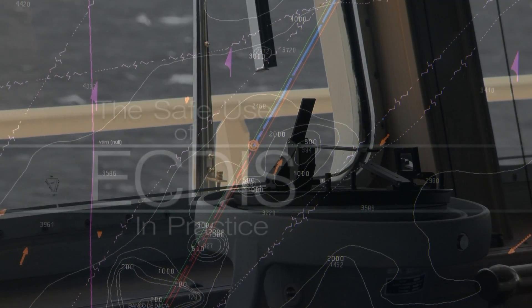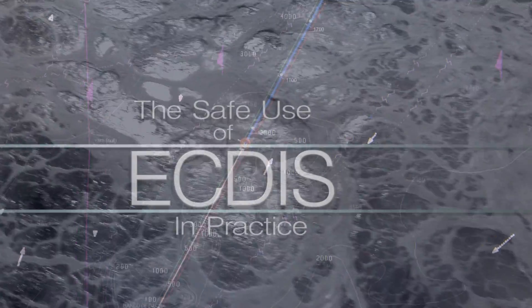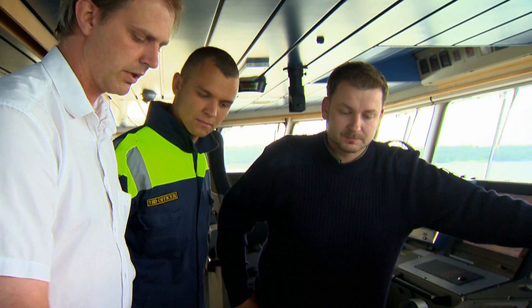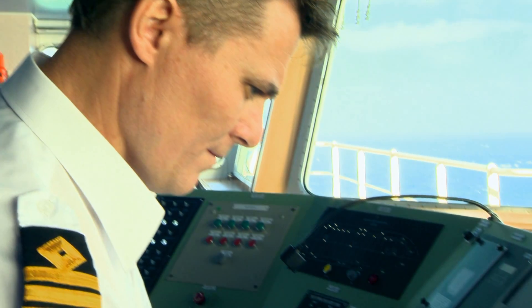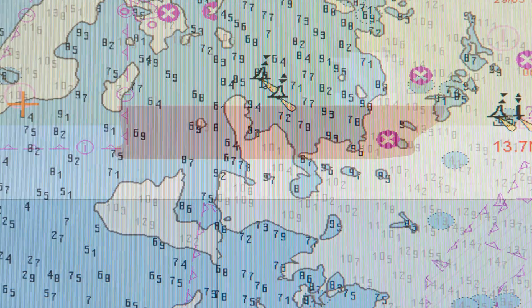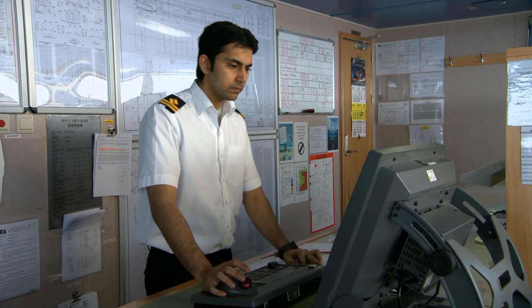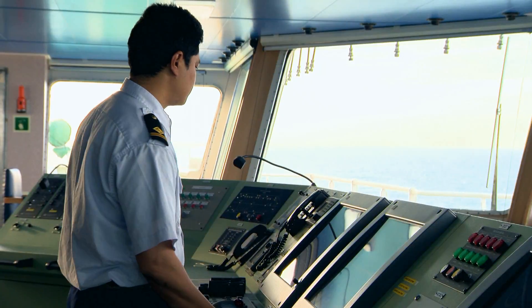This training package teaches the essentials of safe and practical ECDIS use. It goes step by step through all the basic information required, including how electronic charts are different from paper charts and why it's important to understand the differences. The importance of using appropriate depth settings to get the best from the anti-grounding capabilities of the ECDIS, the basics of route planning, and the all-important task of route monitoring.